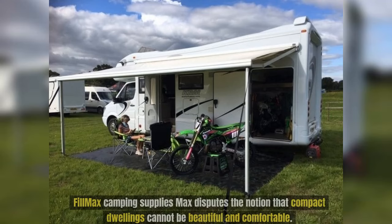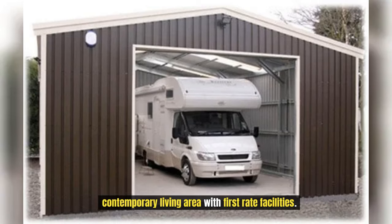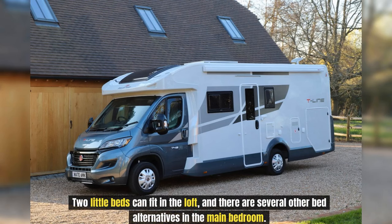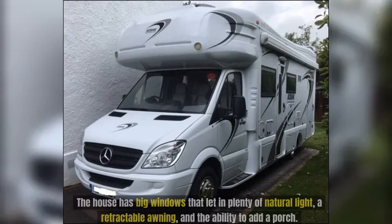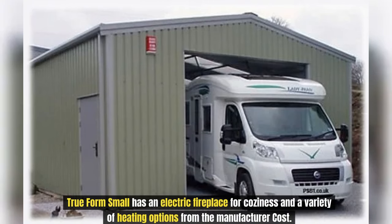Number 7: Filmax. Filmax Camping Supplies disputes the notion that compact dwellings cannot be beautiful and comfortable. This 36-foot-long and 10-foot-wide mobile house provides a spacious contemporary living area with first-rate facilities. It features a master bedroom and an adaptable loft for kids' homework or storage. Two little beds can fit in the loft, and the kitchen is nicely furnished with a four-burner stove, a compact refrigerator, dining table space, and lots of storage. The house has big windows, a retractable awning, an electric fireplace, and a variety of heating options.